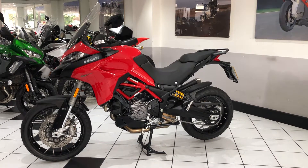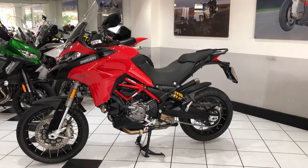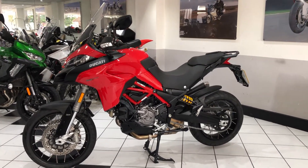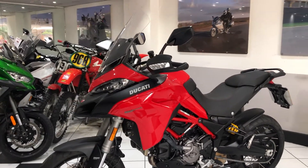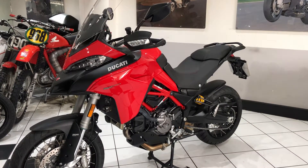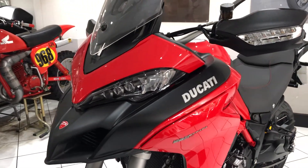Welcome to this video of our 2020 Ducati Multistrada 950S. Registered on the 27th of November 2020, it comes with the remainder of the manufacturer's two-year warranty. It's covered just 1,121 miles, one private owner from new, and just as you'd expect, the condition is absolutely superb.